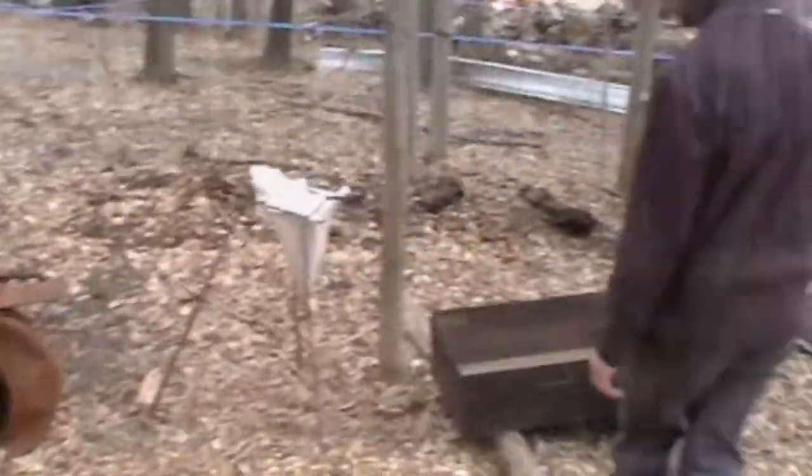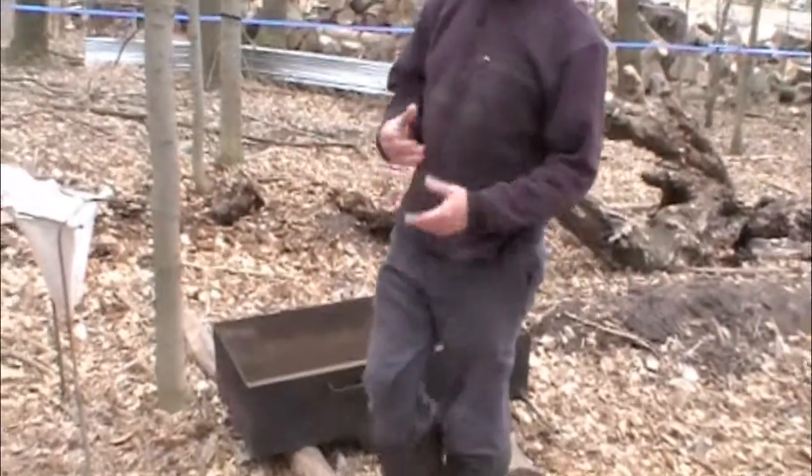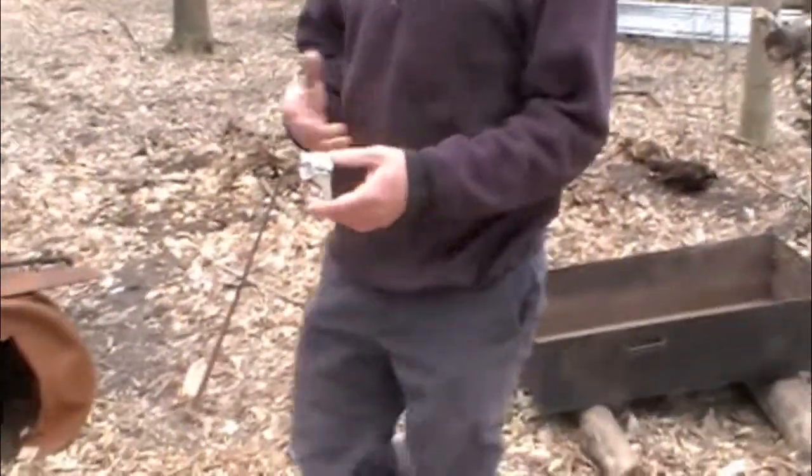The natives had sugar because of course they were making the maple syrup — they knew how to do it. This original one is all steel, and because it has a bit of rust to it, it would have contaminated the syrup.